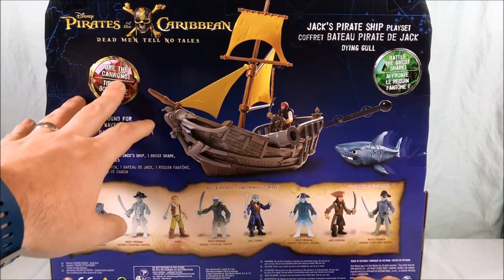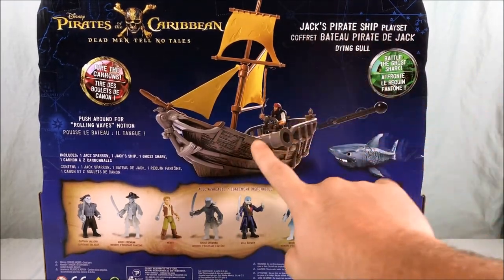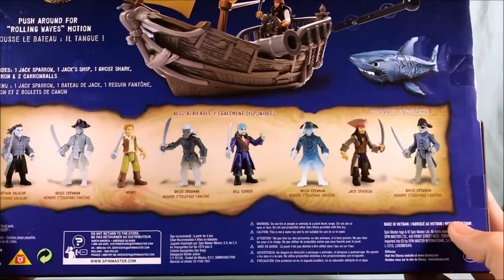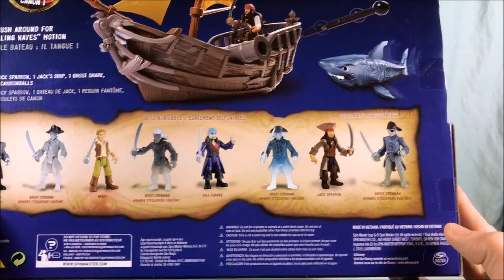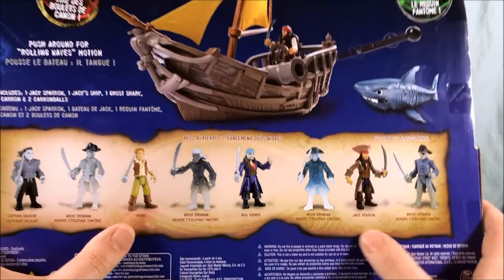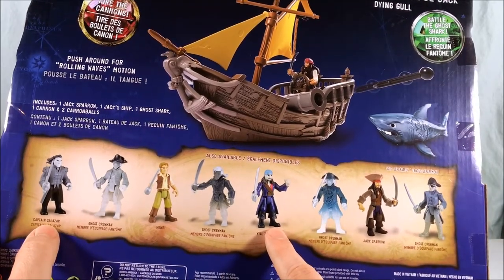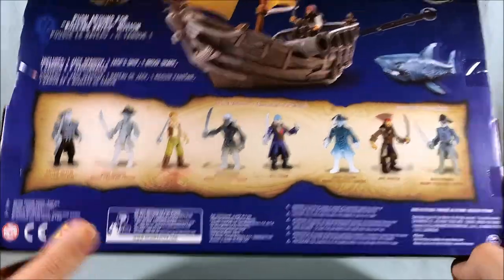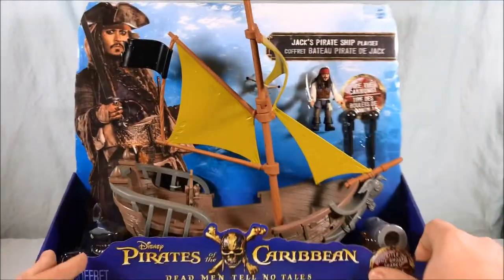On the back it says 'fire the cannons, battle the ghost shark,' and then it says Jack's Pirate Ship playset. I'm guessing the Dying Gull is actually the name of his ship, which is a pretty hilarious name for a pirate ship. It shows some two-packs and other figures that are available — several different ghost crewmen, the captain, Will, Henry, and Jack. This Jack has the coat and the hat, whereas the one that comes with this set does not. That's pretty much it for the packaging.